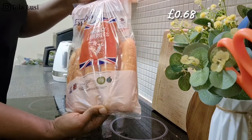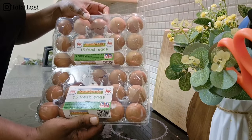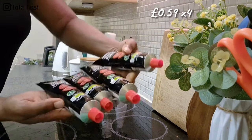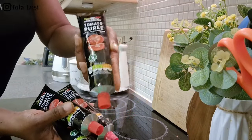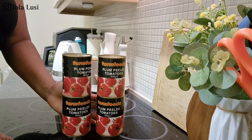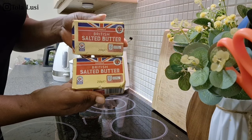I got some carrots for coleslaw and things like that, plus two crates of 15 fresh eggs from Farm Foods. I got four packs of yogurt for the boys for after school. I picked up four tubes of tomato paste, four tins of sardine in sunflower oil, four cans of plum tomatoes for soups and stews, and two blocks of butter — I intend to bake this month and I also use it for jollof fries.